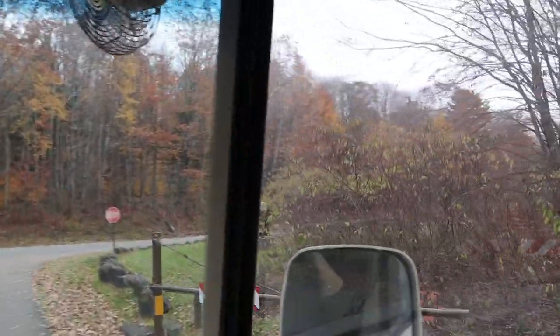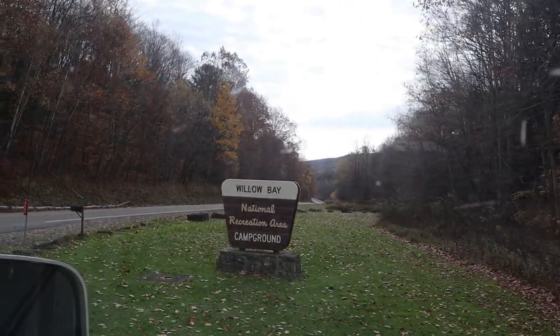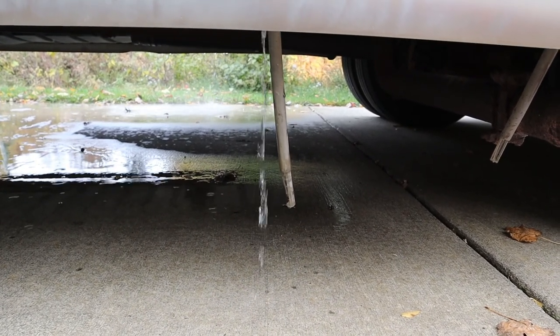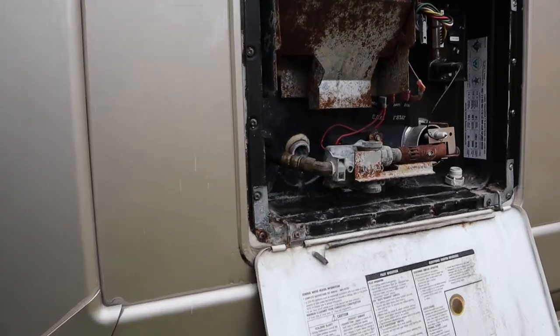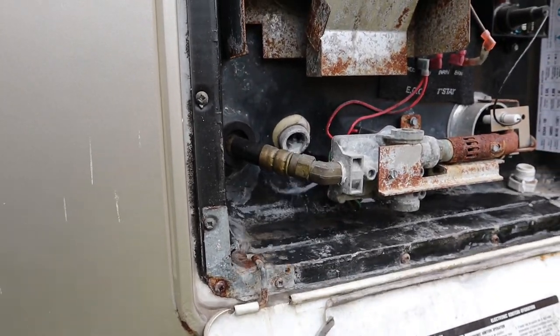I shed a tear as we left our last campground for the season. It was a rough year — hopefully 2021 will bring better things. Ron forgot to open our fresh water tank before we left so we had to do that in our driveway. I worked on the inside while Ron got the pink stuff ready and pulled the plug on the water heater. It really is a simple process to winterize — just make sure you don't forget your outside showers.